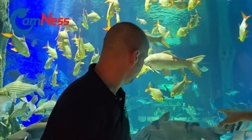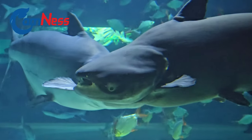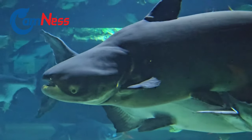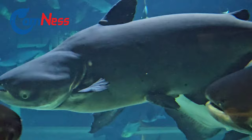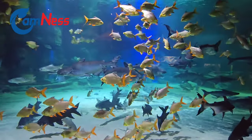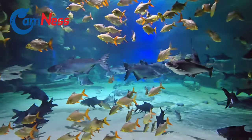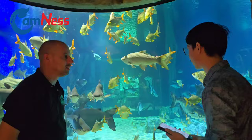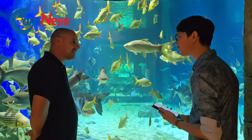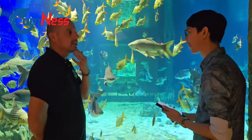For example, how old is that big one? We don't know exactly because we were given these fish from somebody, so we're not sure when it was born. But at this size we would guess around 15 to 20 years. They grow quite slow. This one is around 80 kilos, maybe a little bit more. So yeah, it takes a long time.